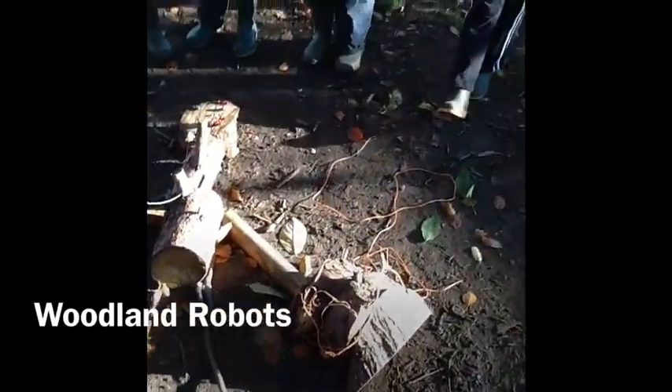Hi, we're out in Forest School and today we've been thinking about robots and here are some of our thoughts.